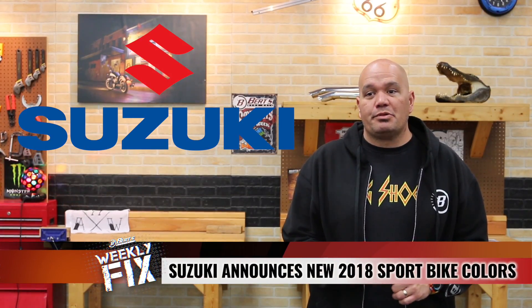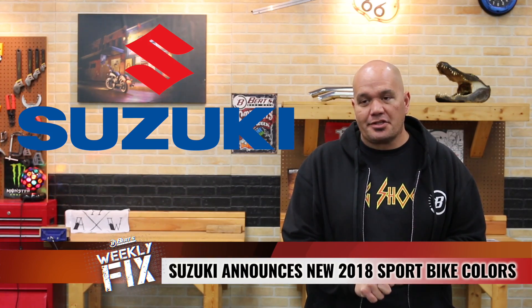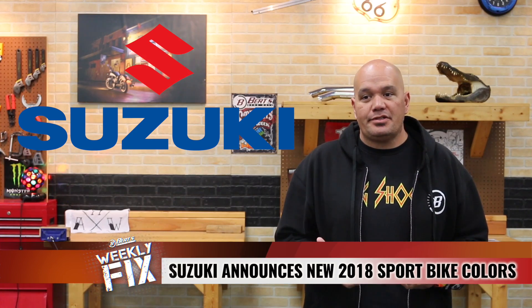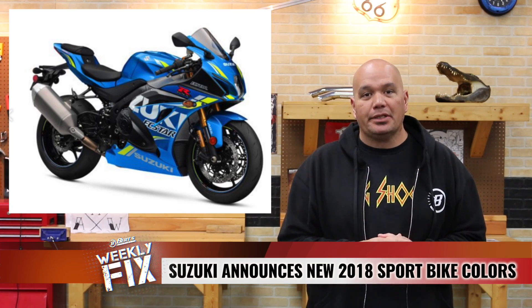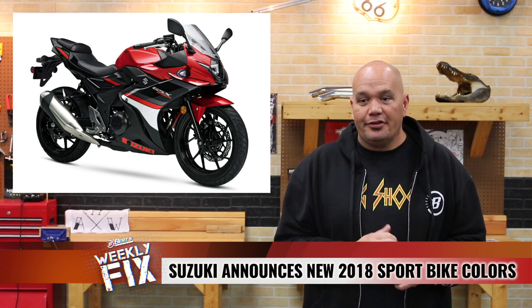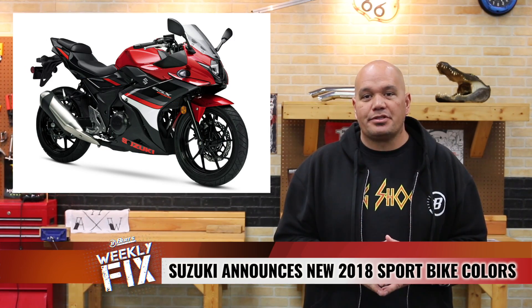Suzuki has introduced some new 2018 colors for select sport bikes. These bikes are going to be the GSX-R 1000 and the GSX-R 250. Starting with the 1000 first — that one is literally going to be a MotoGP-inspired replica called the Metallic Triton Blue. You can click on the photo and check it out — very sharp looking bike. The 250 is going to be the same color, but not as dramatic in the graphics, but still race inspired.